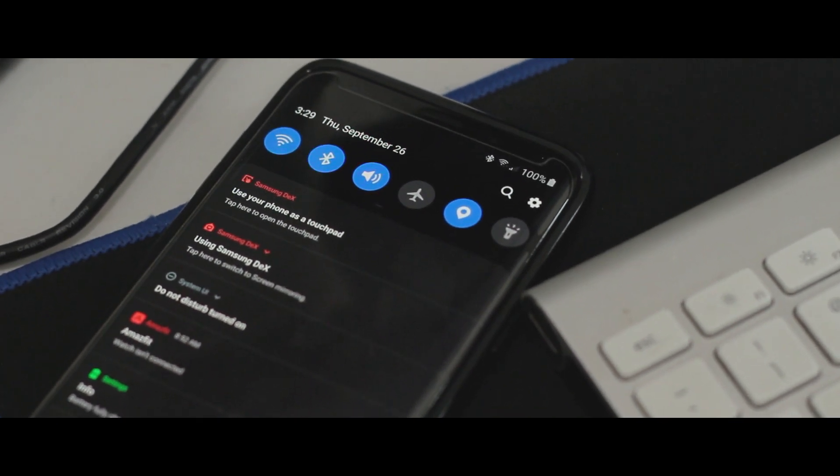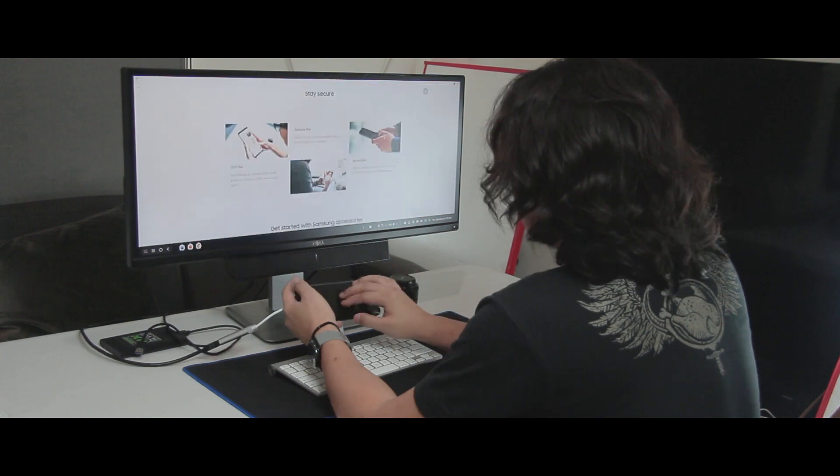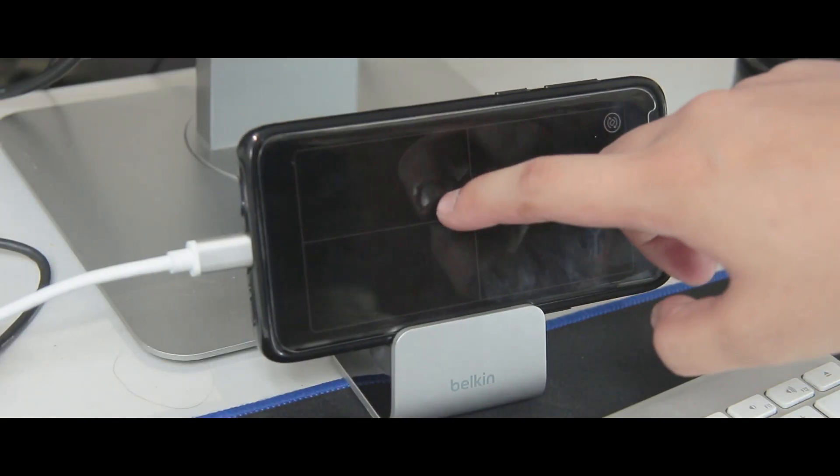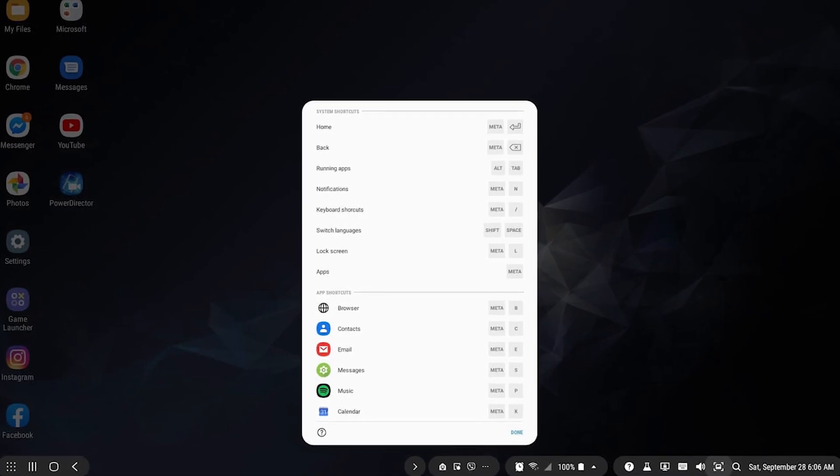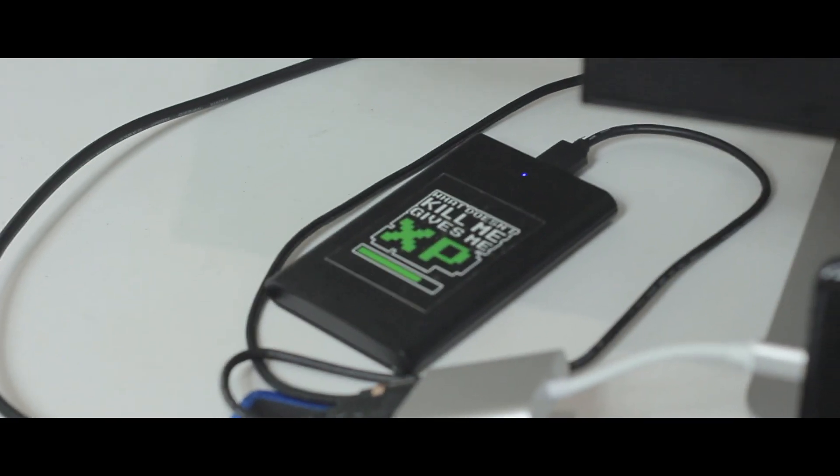When you plug the Galaxy device in, an option pops up in the notification panel to use your phone as a trackpad and keyboard — pretty handy if you just need to open presentations on a large screen. It supports multi-touch gestures and a keyboard pops up when you click into a text field. But for a full desktop experience, nothing beats a proper keyboard and mouse. Depending on the dongle, you can plug in a USB hub to connect a keyboard and mouse, or go completely wireless with Bluetooth. DeX also has nice keyboard shortcuts built in, and you can use the extra USB slot for external storage.